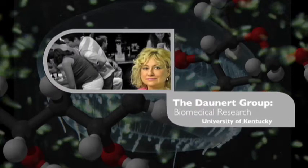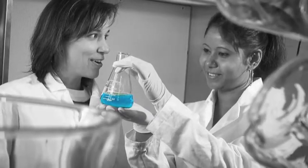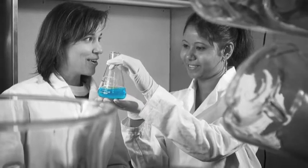I got interested in biosensors early on in my career as a graduate student. I really got fascinated by the idea of being able to tweak biological compounds and make them do things for us. The focus of our research is to develop biosensors, responsive drug delivery systems, and biomaterials employing genetically engineered cells and proteins.